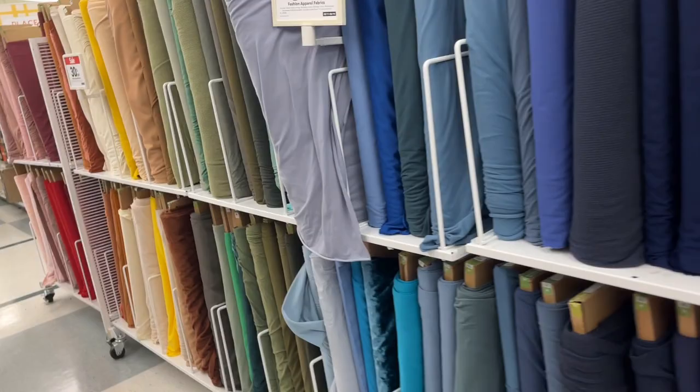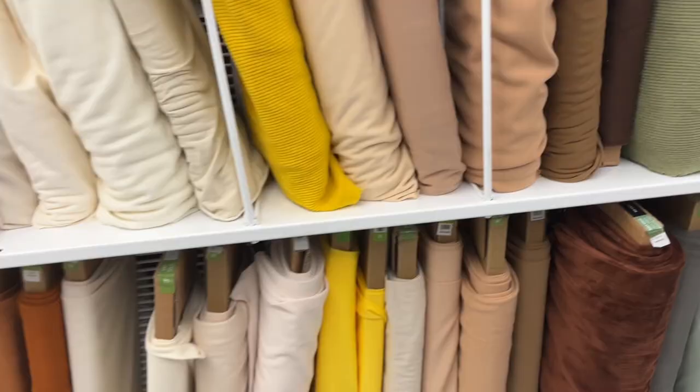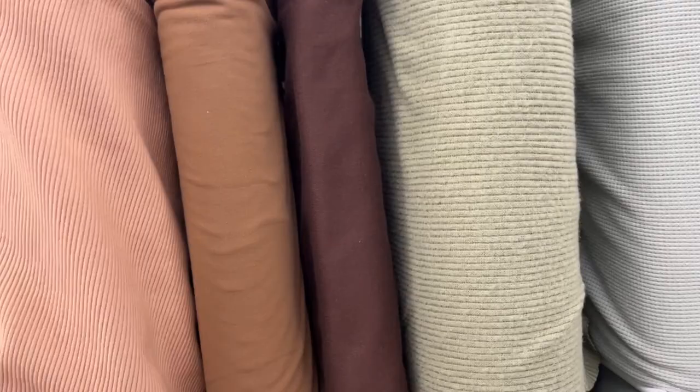I want a nude color. This might be the lightest that they have, so I might get this one and this one.